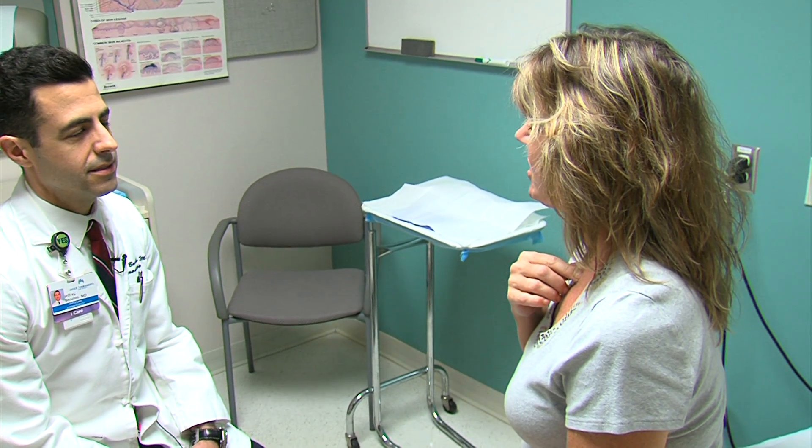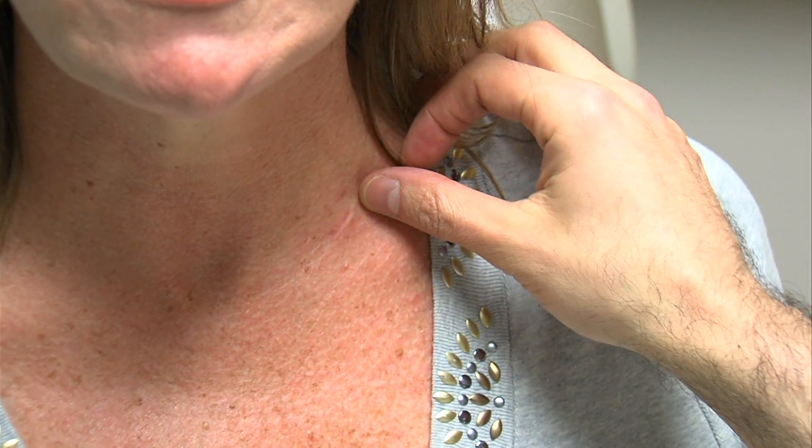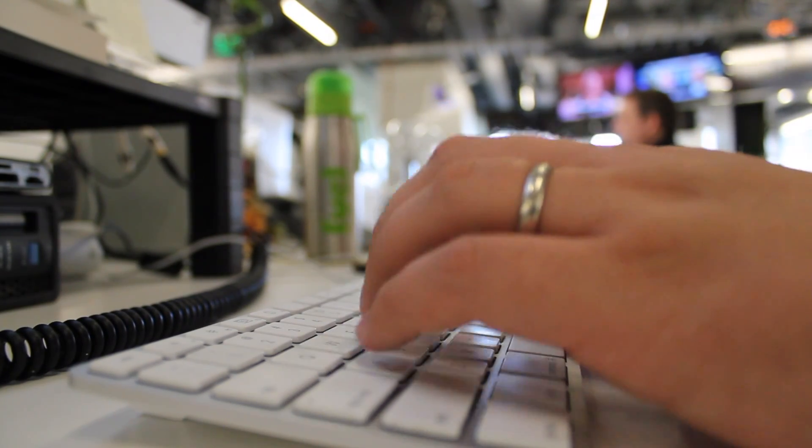Brenda Kege has a history of skin cancer. So when she recently spotted something that looks suspicious, she wanted to see her dermatologist. It would have taken more than a month to get an appointment, so she emailed him. He emailed back and asked if she could send a photograph of the item and attach it to the email system through Kaiser.org.